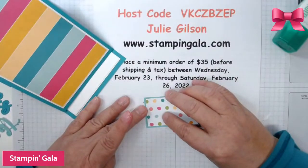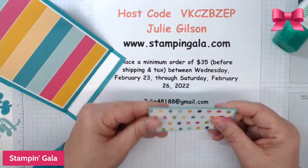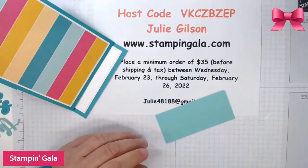Don't forget — if you want these make-and-takes, all you need to do is place your order by Saturday. It has to be a minimum $35 order before shipping and tax, and I'll send you these make-and-takes.